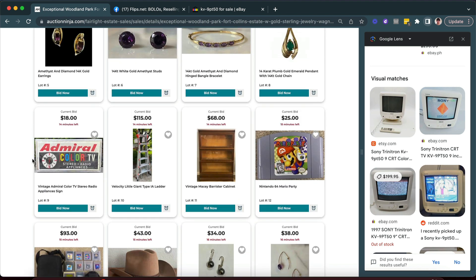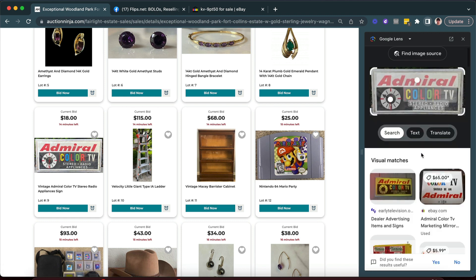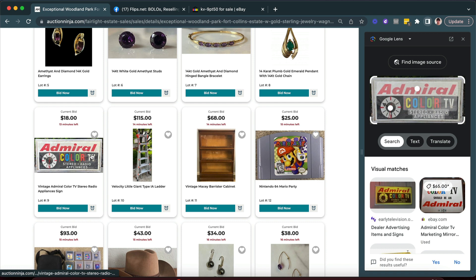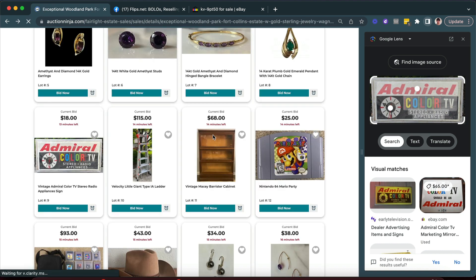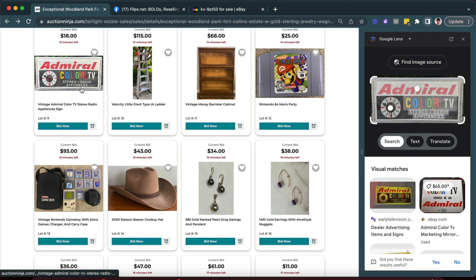Like this sign right here — an old Admiral Color TV sign. Wait a minute, that looks like it might be interesting. Let's do an image search with Google. There's not a lot of these things — one comes up at 65 dollars. I actually think this would be quite valuable. If you click on it you can see it's got some size to it and a clock on the back. It would be a little difficult to ship, but if you're close enough I'd definitely pick this up. It's at 18 now with 13 minutes to go — I'd expect you might get three to four hundred dollars for it on eBay.